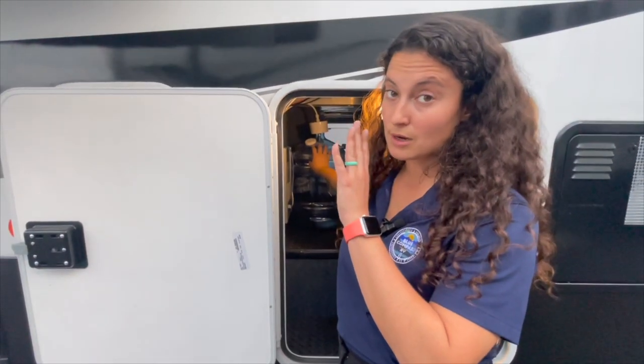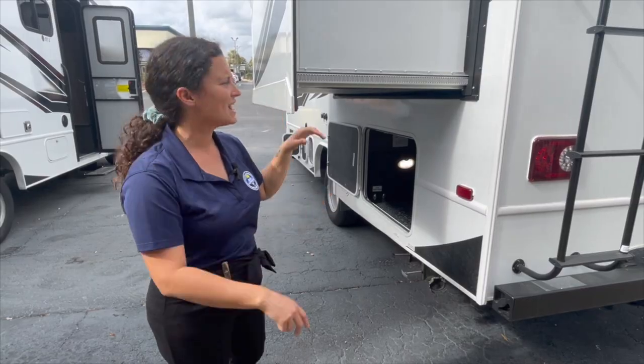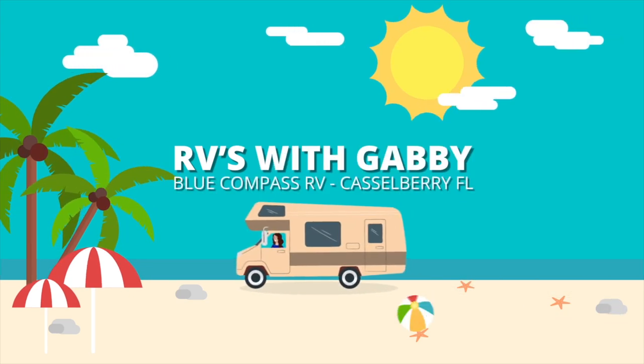Hey everybody, I'm Gabby and this is RVs with Gabby. If you are into camping and traveling and you love RV life, RVs with Gabby is the right channel for you. Welcome back — thank you so much for watching. If you love my content, please hit that like button, subscribe button, and notification bell so you never miss another walk-around video. We're here for another Feature and Benefit Friday!